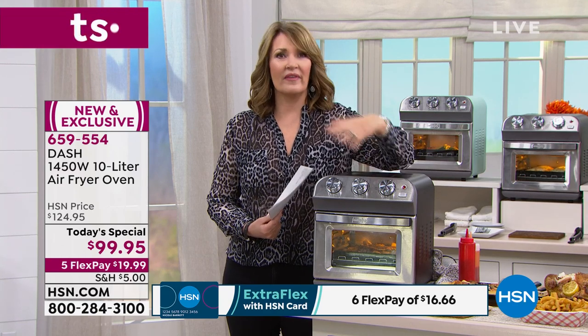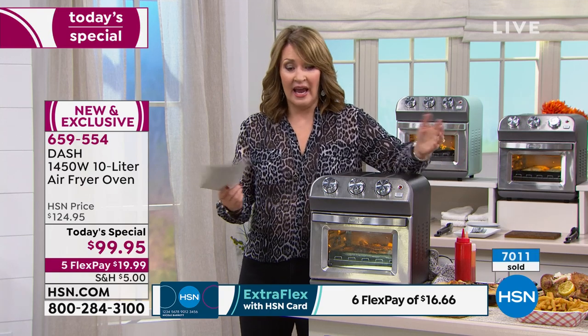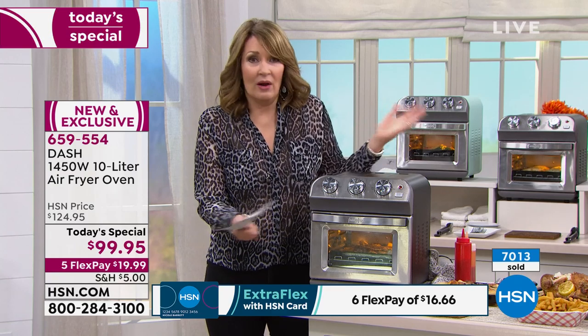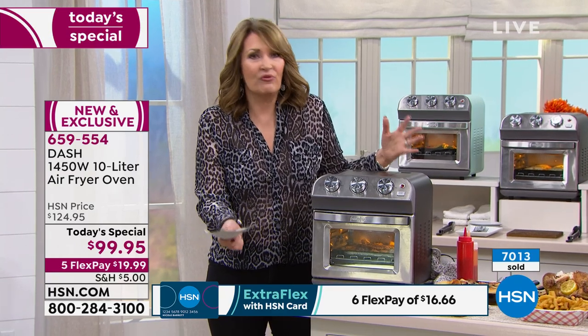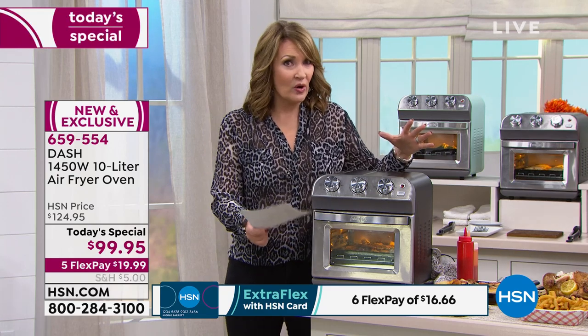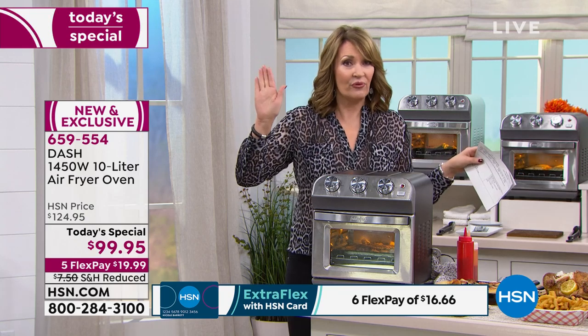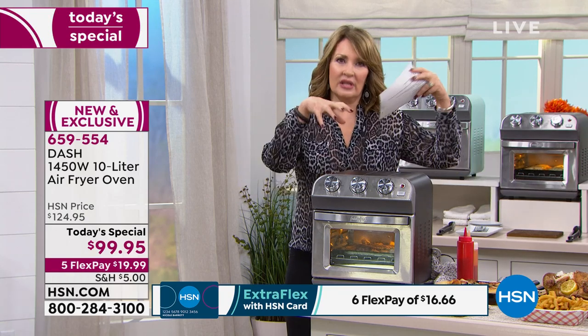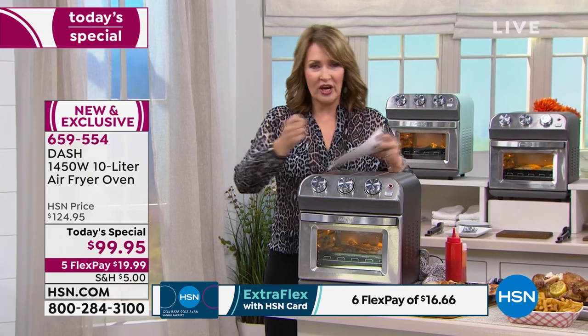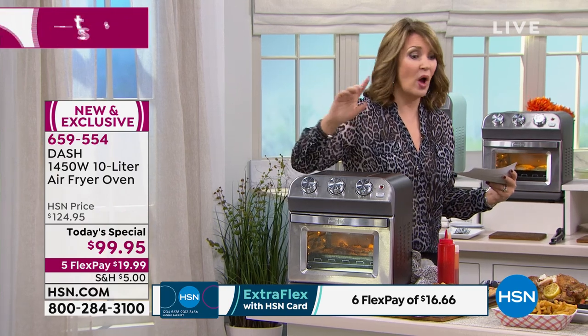Pop something in there — whatever it might be — and away you go. This fries without oil; all the attachments are included. I love that rotisserie basket — you get a 360-degree fry. Normally with air fryers, everything's in a lump and you have to shake it around to cook evenly. This is convection, but it also has the rotisserie function. She roasted a whole three-and-a-half-pound chicken in about 30 minutes.